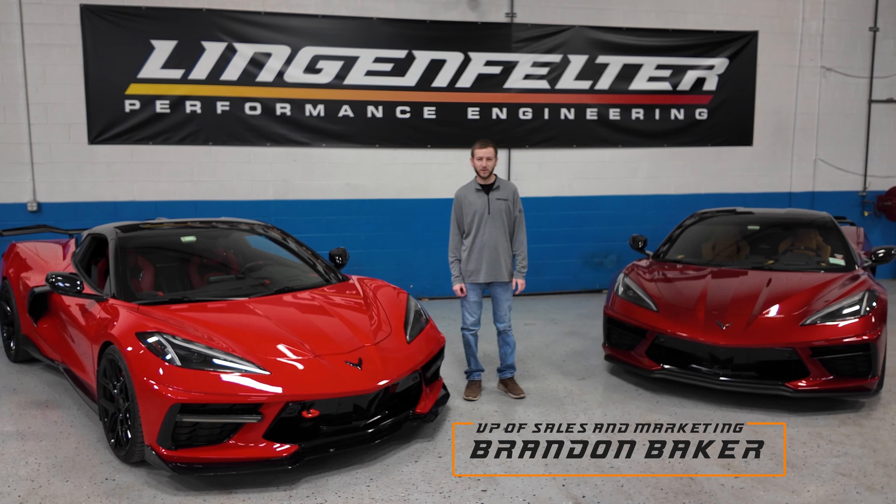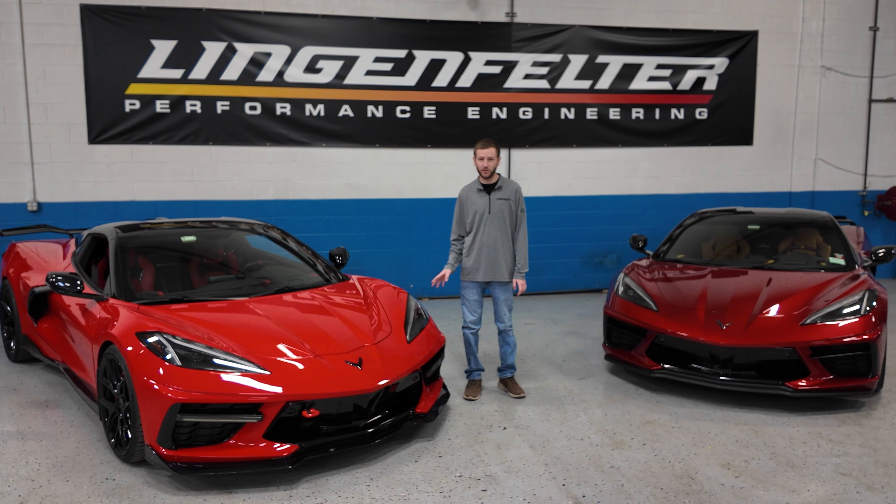Hey guys, it's Brandon with Lingenfelter Performance here, and beside me I have two customer C8 Corvettes that were used to help develop our Stage 3 Supercharger package.